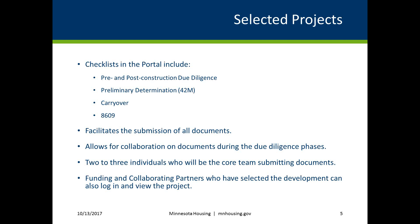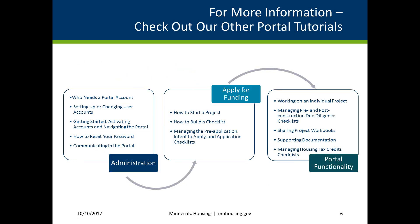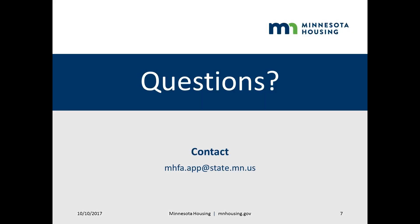The process to set up or change user accounts is covered in more depth in the setting up or changing user accounts tutorial. For more information, check out our other tutorials. Find multifamily customer portal resources on the quick links at mnhousing.gov. This concludes the tutorial on who needs a portal account. Contact mhfa.app at state.mn.us with questions.